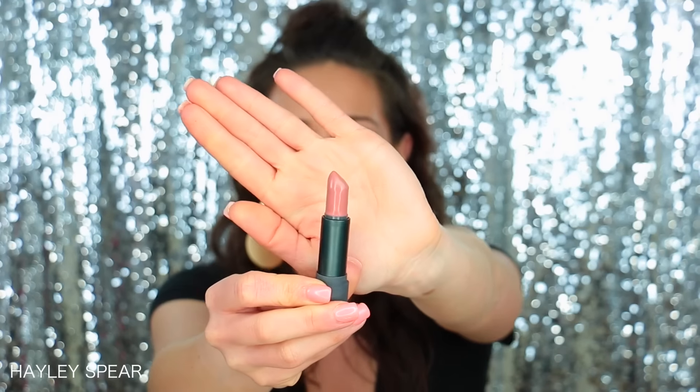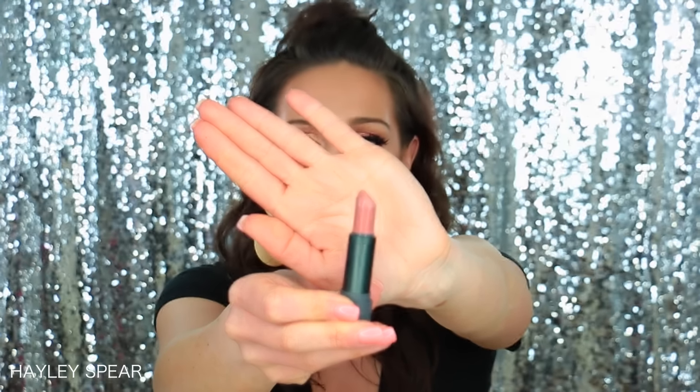I've been obsessed with two lipsticks this month of March. The first is from Bite Beauty — it's called Honeycomb. It's a newer nude, like a brown nude shade, and it's absolutely gorgeous. It's super creamy, and Bite did come out with a new formula called Amuse Bouche. They changed their formula so they last longer, and they smell so good — this one smells like lemon chiffon. I'm loving the formula and I absolutely love the color.